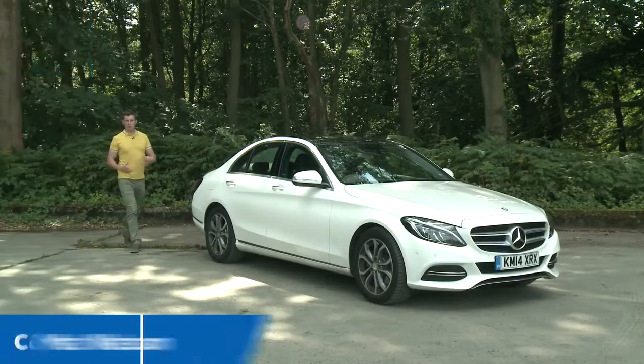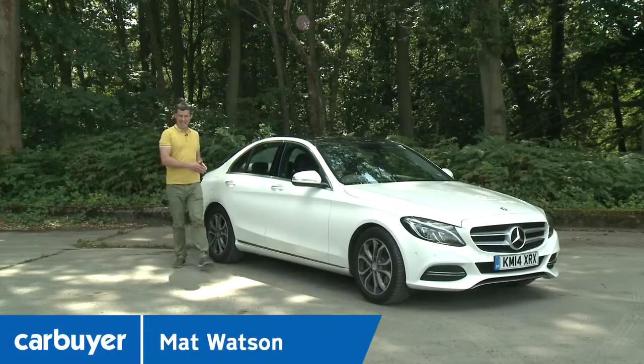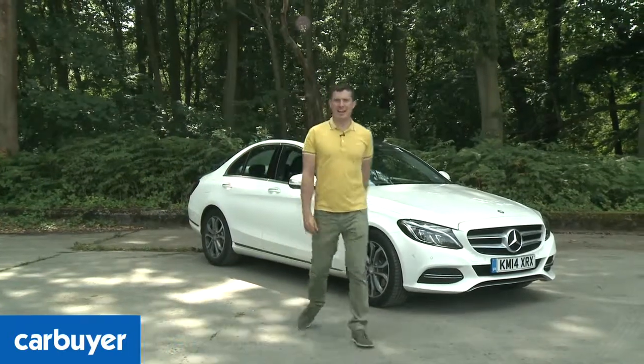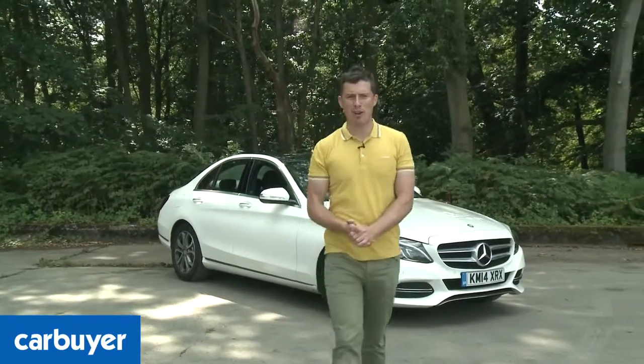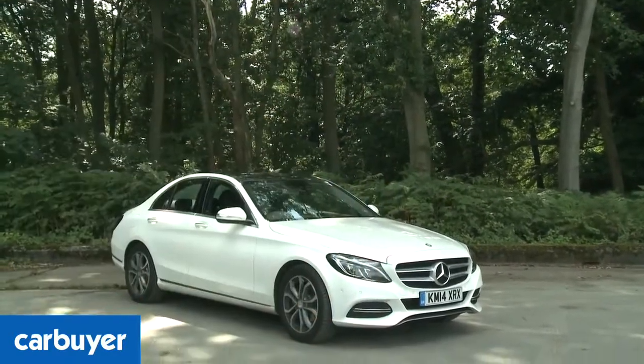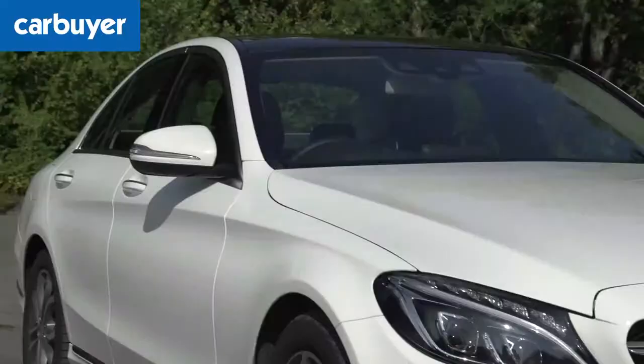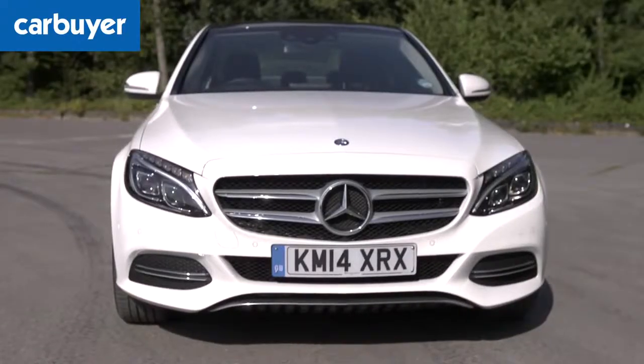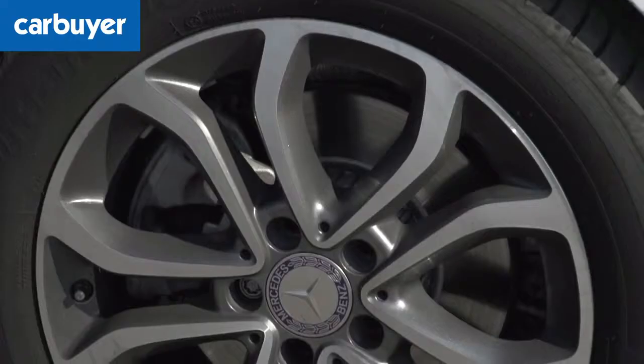Here we are with the brand new Mercedes C-Class, designed to offer similar luxury, technology and comfort as its bigger brother, the S-Class. But does it? It certainly looks like a mini S-Class. The swooping lines combine with shiny bits of trim to create a car that mixes effortless elegance with contemporary cool.